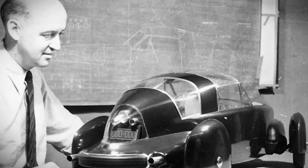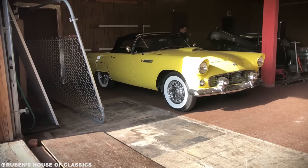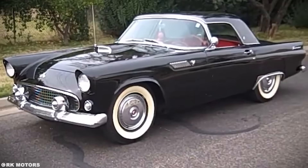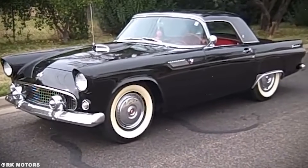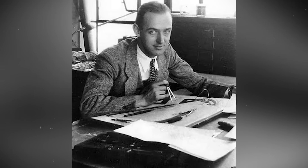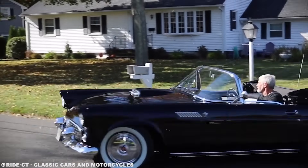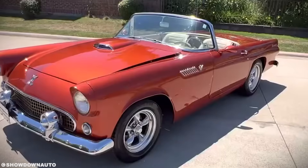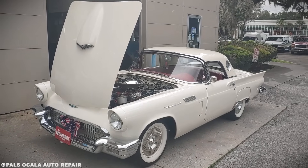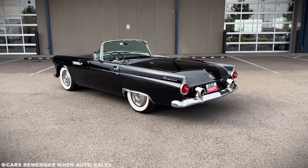Buehrig had an idea that sounded insane: why not design a car the same way Lockheed designs fighters? Ford's design team wasn't just looking at pictures of jets — they were at Edwards Air Force Base, measuring actual aircraft. Boyer spent three weeks at North American Aviation studying the F-100 Super Sabre, which was still classified. He wasn't there to copy styling cues; he was there to understand aerodynamics. The team discovered something fascinating: fighter jets of the era used what's called area rule, a principle where the fuselage narrows where the wings attach to reduce transonic drag. Boyer realized this same principle could work on a car.